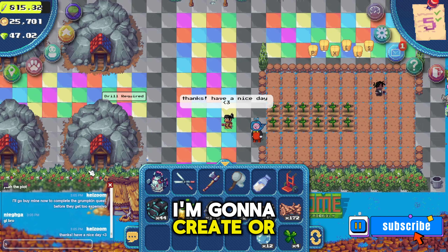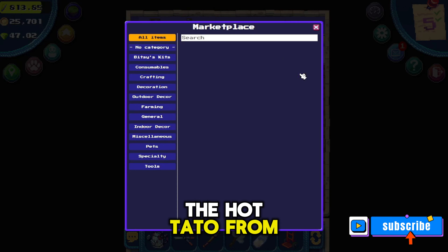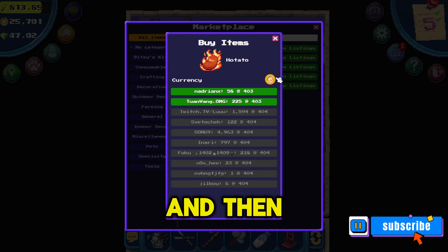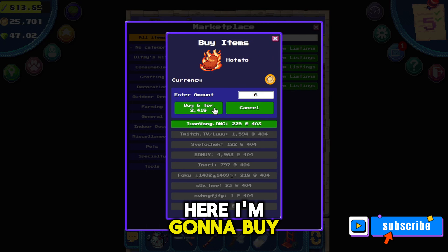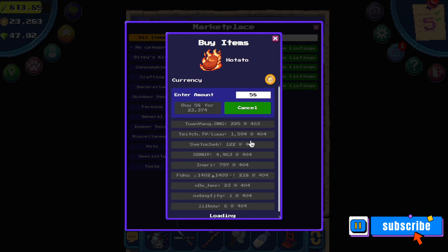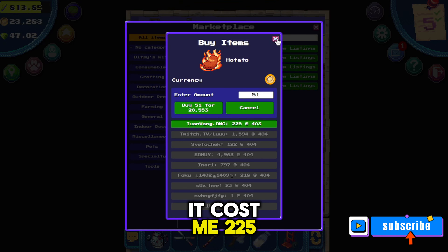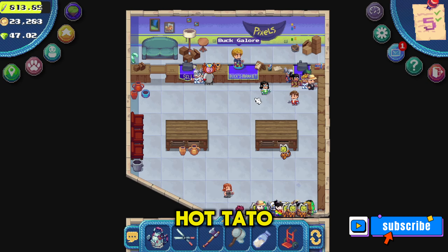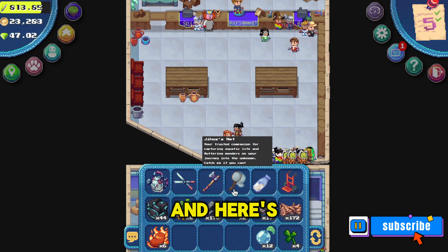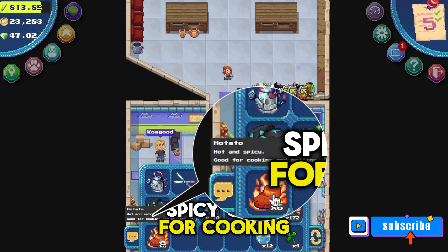Now I'm gonna get the hot tato from the marketplace. Go to the buy tab and type in 'hot' and then click the hot tato. I'm gonna buy the six hot tatos I need to complete this quest. At the time of my video it cost me 225 coins to buy each hot tato. Here's the description of the hot tato — it says 'hot and spicy, good for cooking and selling.'